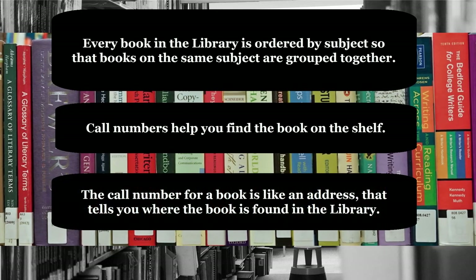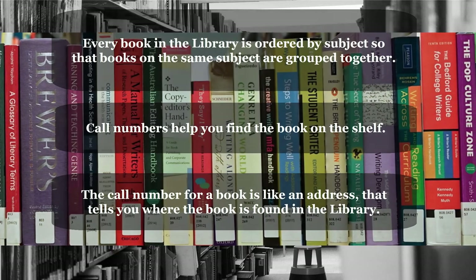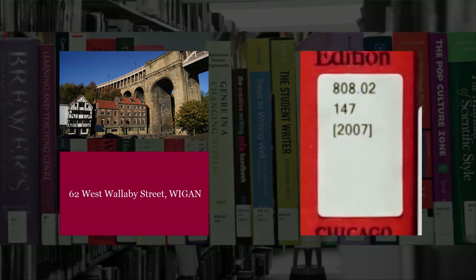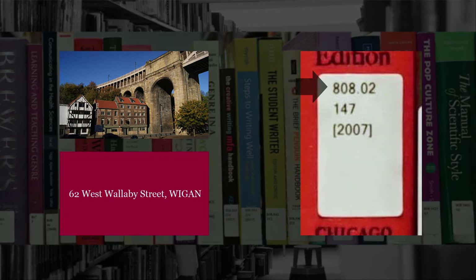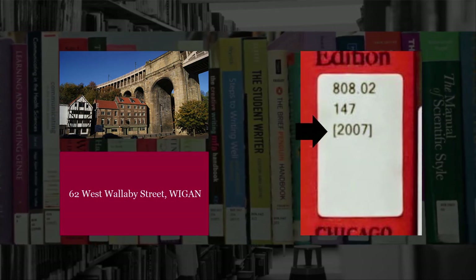The call number for a book is like an address that tells you where the book is found in the library. Much like how a house might have an address which includes a house number, the street and the city, all of the physical items in our library have call numbers which include a subject number, a running number and sometimes a publication year.